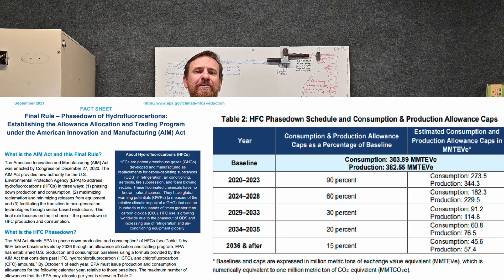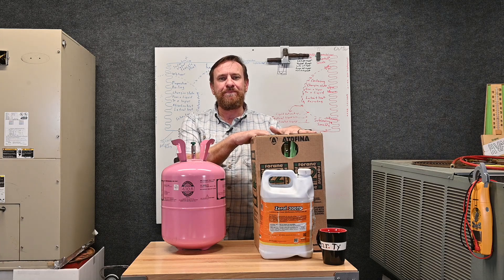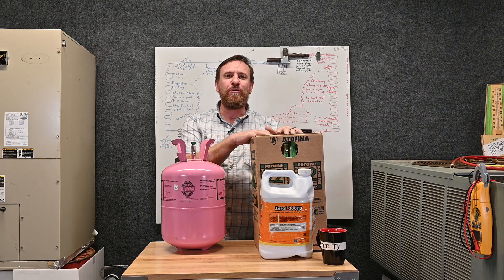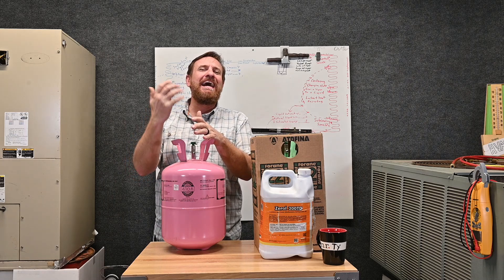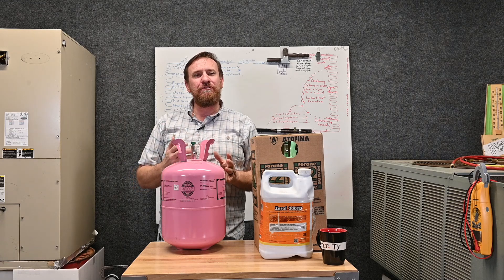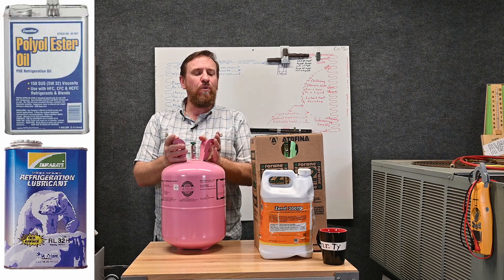A lot of people get this mixed up. R-22 is an ozone depletion refrigerant, although it has a low global warming potential. R-410A is non-ozone depleting, but it has a high global warming potential. That's the key difference between these refrigerants.